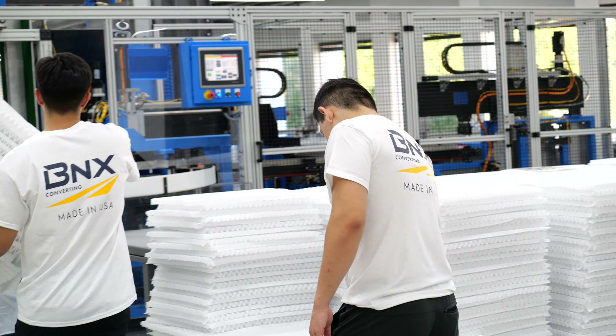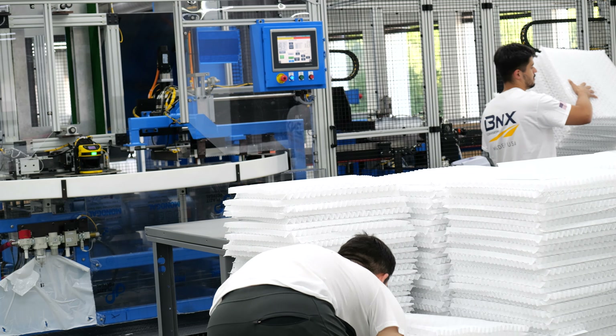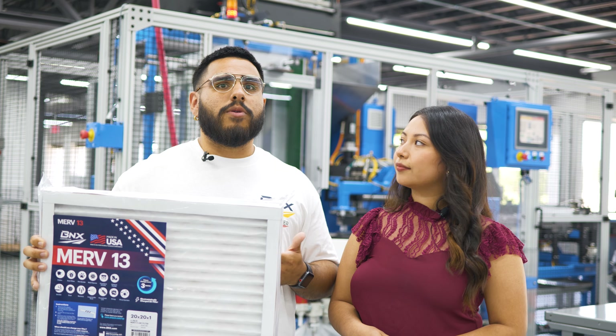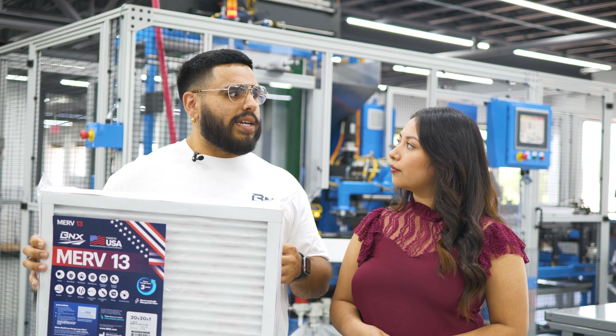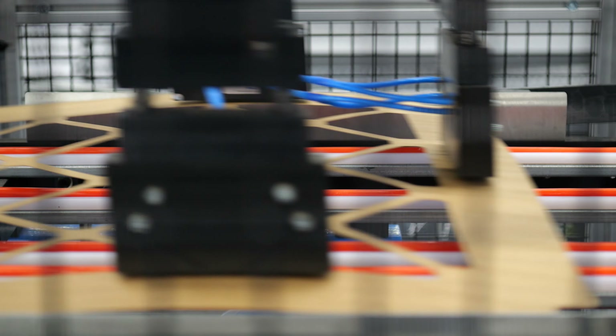MERV-13 is an HVAC filtration standard established by the American Society of Heating, Refrigerating, and Air Conditioning Engineers, known as ASHRAE. ASHRAE establishes various standards or MERV ratings based on a filter's ability to efficiently filter out fine particulate matter. The higher the MERV rating, the more efficient the filter is in eliminating fine particles.